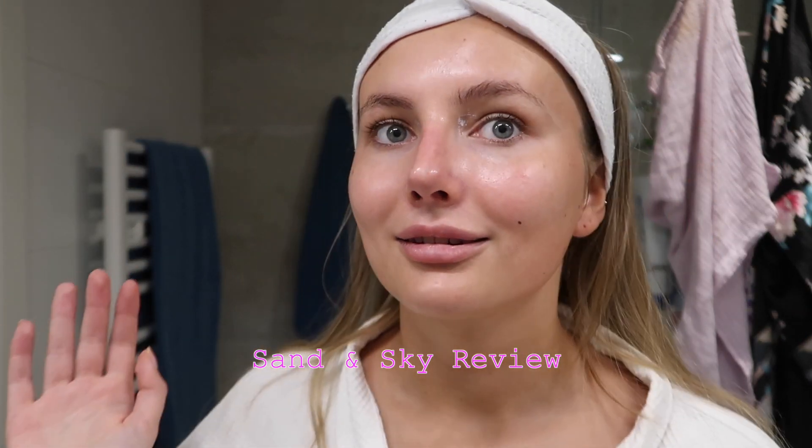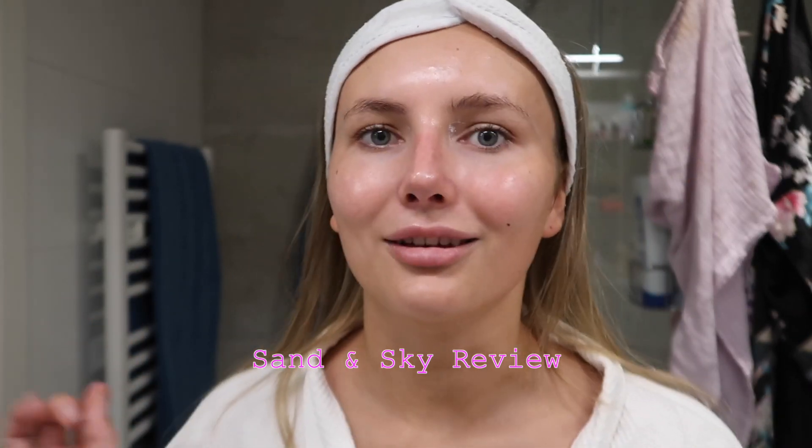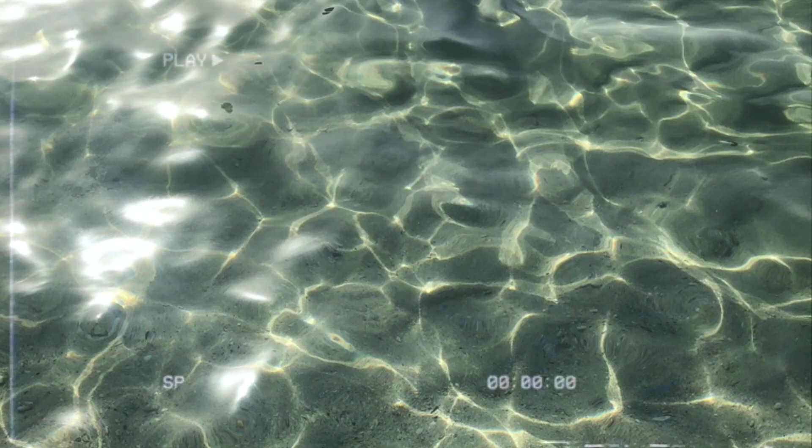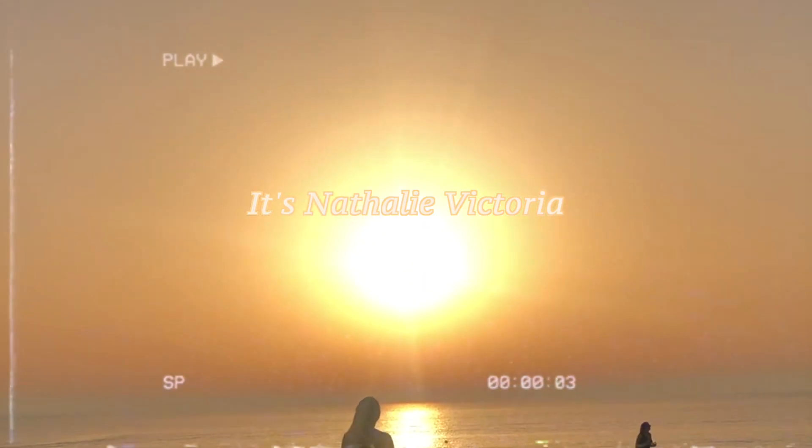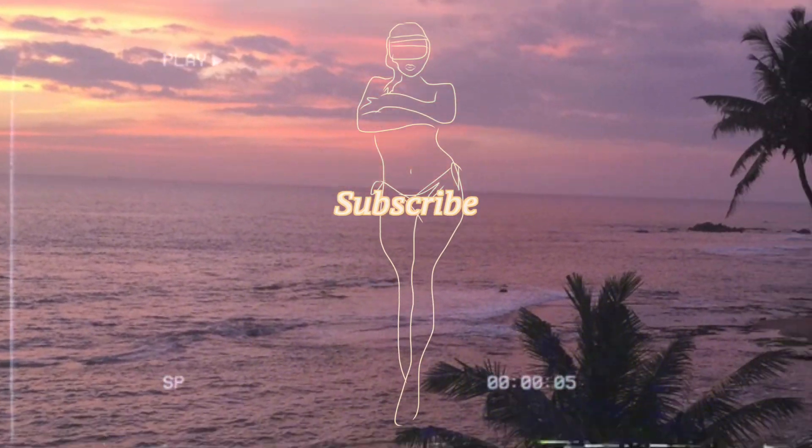And here we go, that's it. You cannot tell me I'm not glowing right now. Hi guys, welcome or welcome back to my channel. I'm here with you guys for another skincare video.